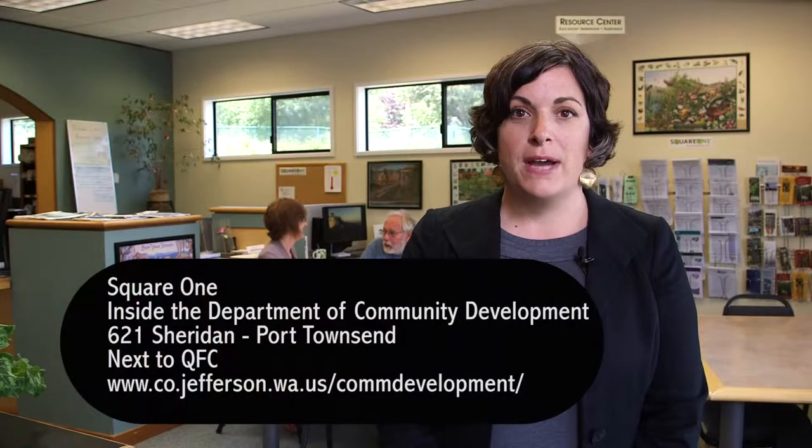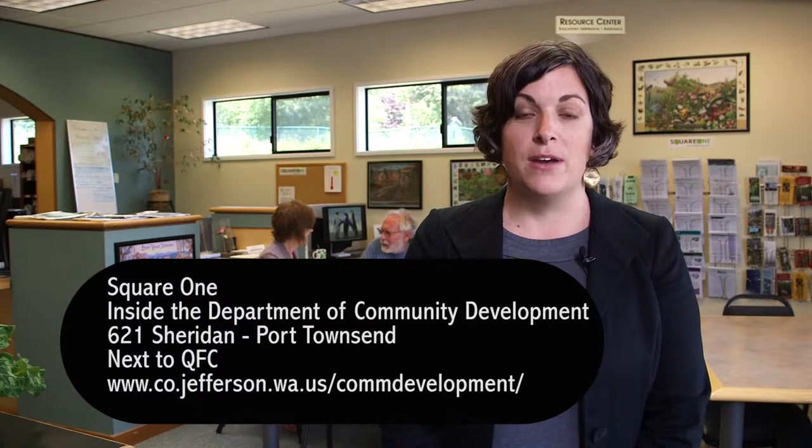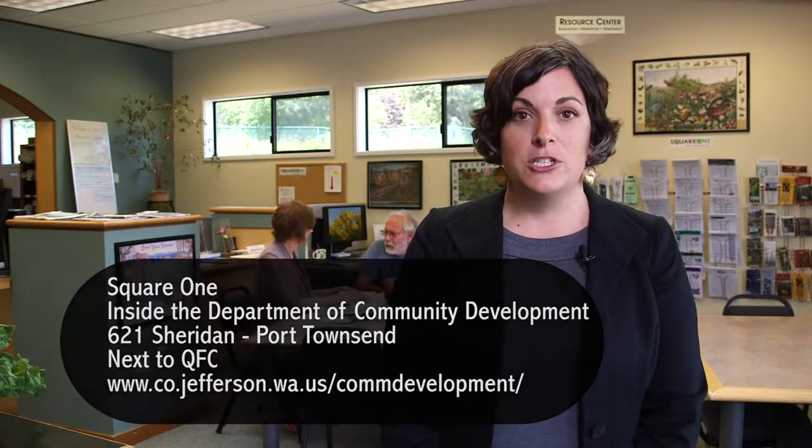We hope that you will come by Square One and take a look. Square One is located inside the Jefferson County Department of Community Development, next to QFC at 621 Sheraton in Port Townsend. Better building starts here.